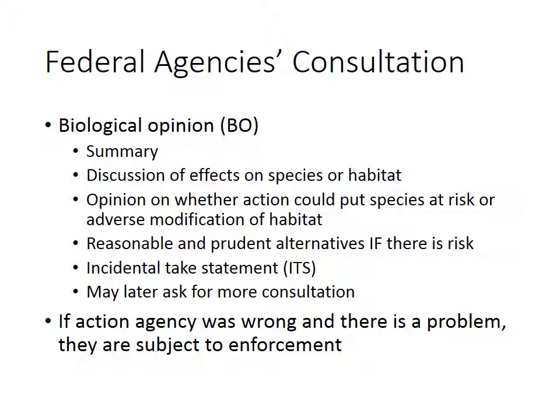If there is risk, you want to be sure that you are providing reasonable and prudent alternatives, or you want to make the case that there aren't any alternatives and this is the best reasonable and prudent alternative, because the goal is to protect the endangered species and their critical habitat. If you can't do that, then we have a problem.